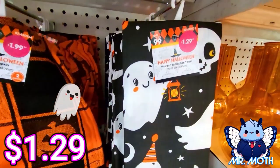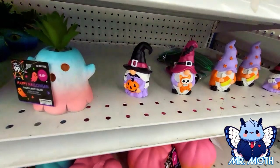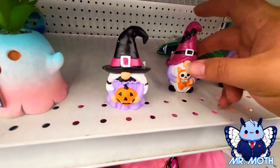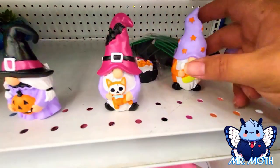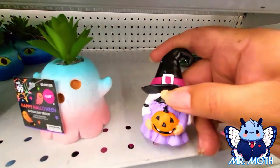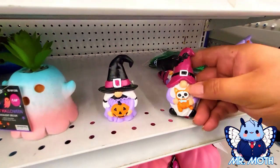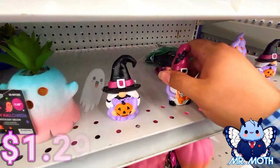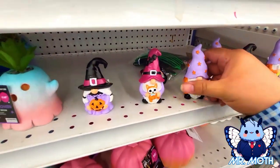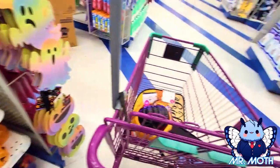We got some woven napkins, 1.99. Kitchen towel, 1.29. This one's on an end cap — I just love all these guys. I love gnomes, I love how tiny they are, really cute design. Here's another one, here's another one. These are all 1.29. I'm going to put all of them in my cart — I'm a sucker for gnomes.